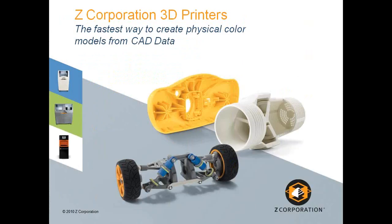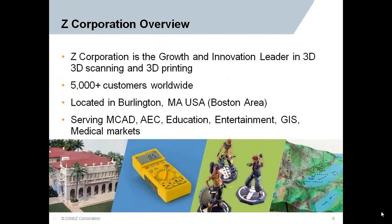Today's topic is the 3D printer line from Z-Corporation. One of their taglines is 'the fastest way to create physical color models from CAD data.' Color models is really a huge separating point with this technology. Z-Corporation is a leader in 3D printing and scanning technology with over 5,000 customers worldwide. They're located in Burlington, Massachusetts, and primarily serve the MCAD, AEC, education, entertainment, GIS, and medical markets.